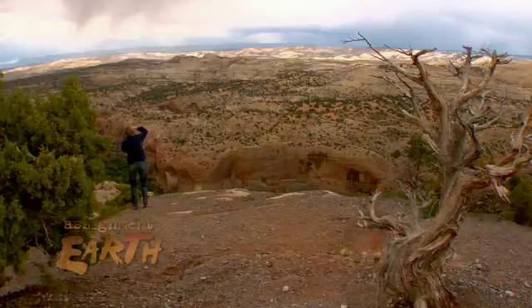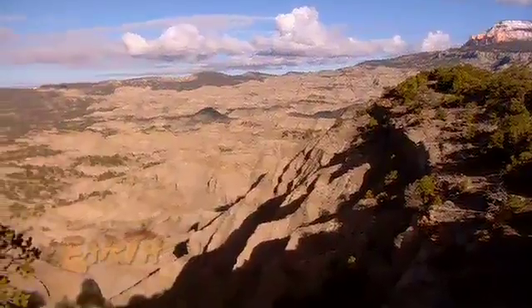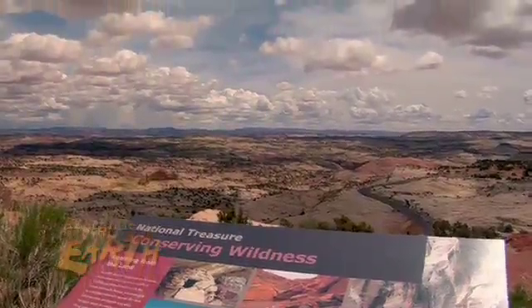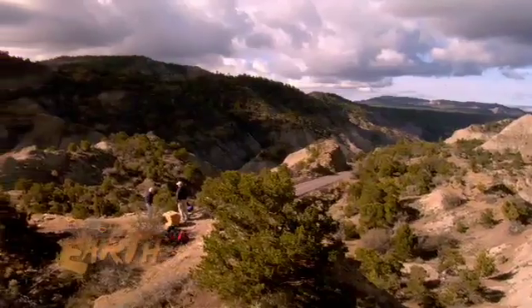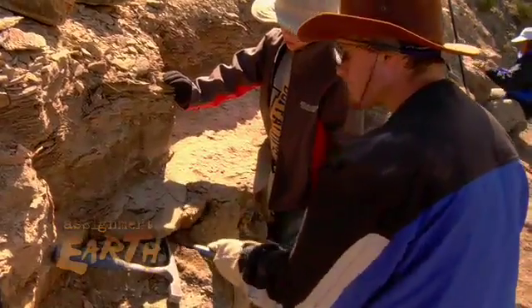Along with tourists and nature lovers, Grand Staircase Escalante is attracting the attention of the scientific world. Its status as a national conservation area guarantees a bright future of exploration for scientists. The potential is unlimited. There is so much to look at and so little time and so few people looking at it that it's going to keep paleontologists busy for a hundred years.